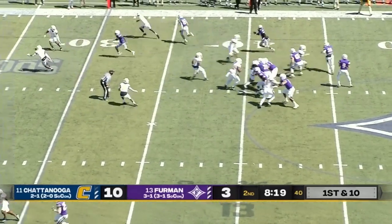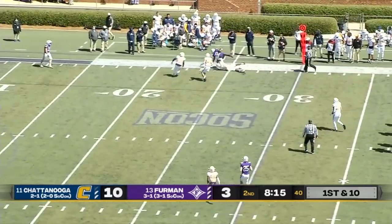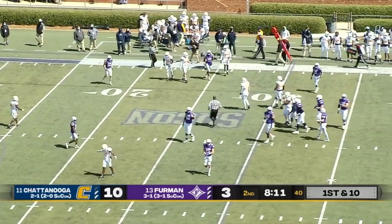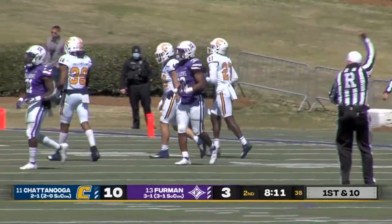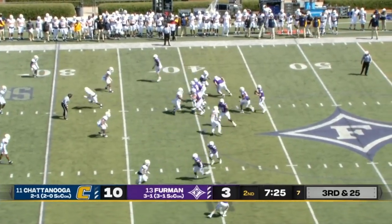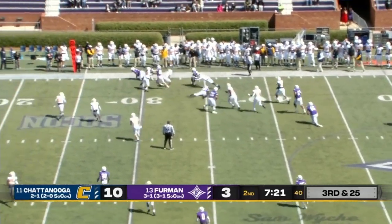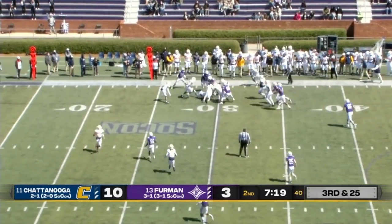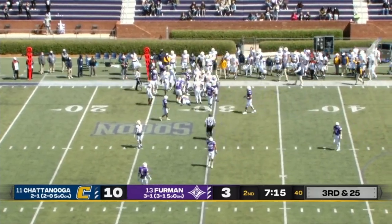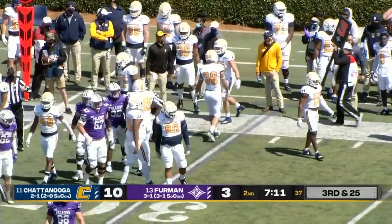Furman takes over on downs. Sisson back to pass — wide open receiver at the 30, going to make his way inside the 25-yard line. That was Devin Abrams on the catch, and the first real good play on offense for Furman this entire game. Sisson fakes the quick pass — screen pass to Abrams, stays on his feet after breaking a tackle, gets down to the 28-yard line. That is probably going to get Furman into field goal range.